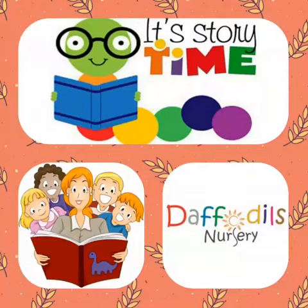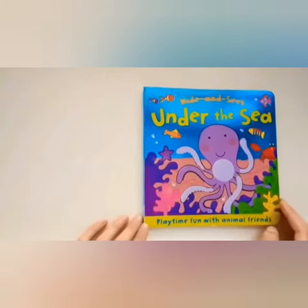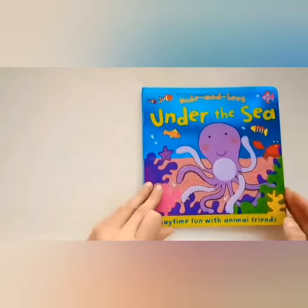Hi kids, this is Miss Simi and welcome to another storytelling session. Let's get started. Join Crab as he plays a fun game of hide and seek with his friends under the sea. Can you help him to find everyone? This wonderfully illustrated book makes reading so much fun. Hide and seek under the sea — playtime fun with animal friends.